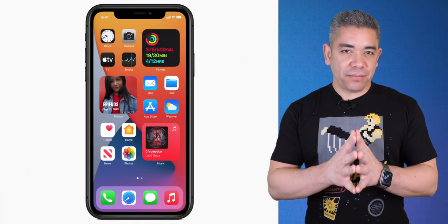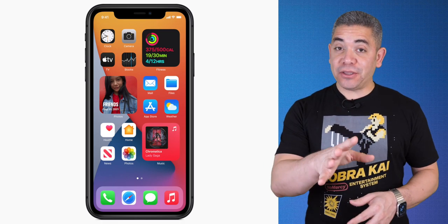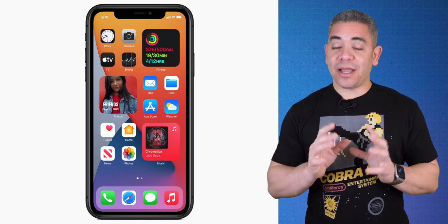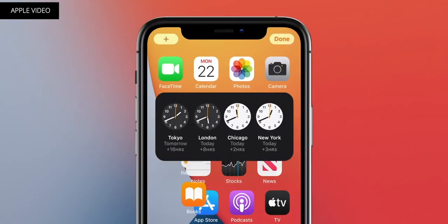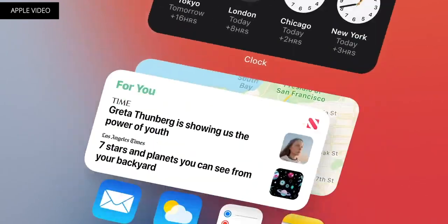Now let's continue with official news, moving on to Apple. My Apple Watch Series 6 has been acting up with the calorie count. I was waiting for an update, and it finally happened. Yesterday, the company released iOS 14.4, iPadOS 14.4, and WatchOS 7.3, which I highly recommend you download.